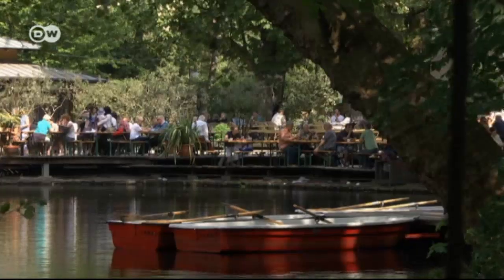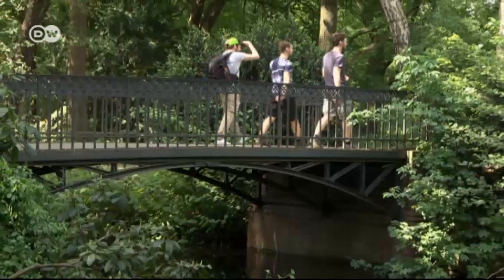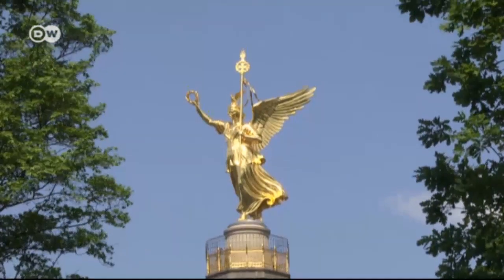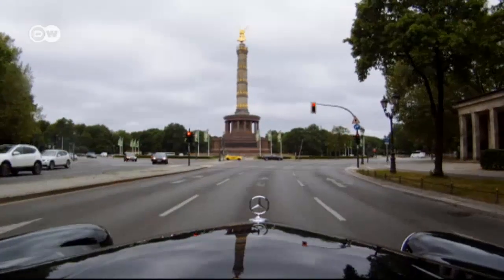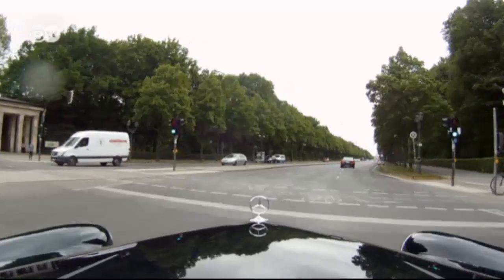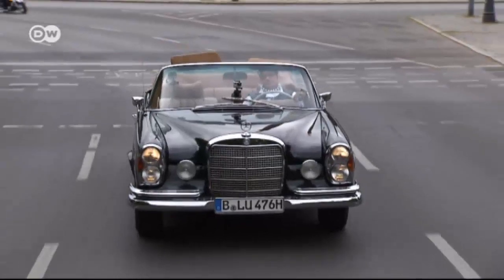The Tiergarten, a huge park in the heart of Berlin, draws tourists and locals alike. The victory column can be seen for miles around. Kerstin Pflueger takes guests to see these and other attractions on sightseeing tours in her 1969 Mercedes convertible.